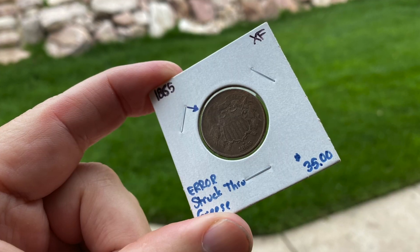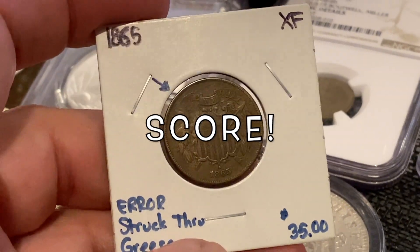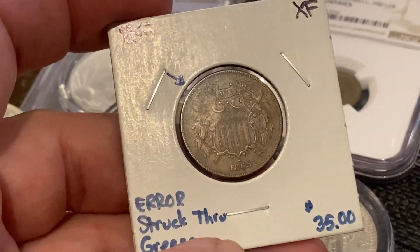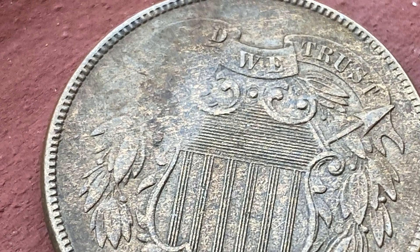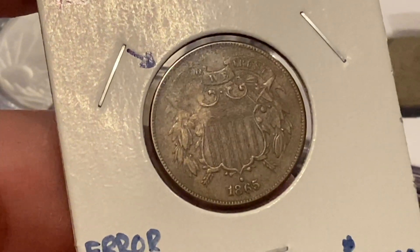They still honored the price. They had paid a certain amount for it, $35 is what they wanted, and that's what I paid. So I got this for $35 in extra fine — they sell for $35 all day long. It's also got the strike-through grease error which bumps the value up, and I found another error: the 1865 over 1865 date-over-date. This is a 150-year-old coin in extra fine condition.